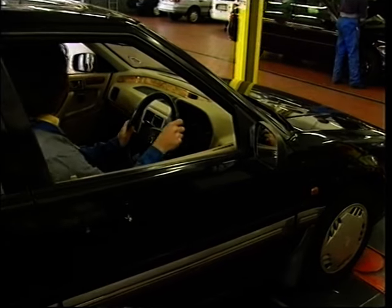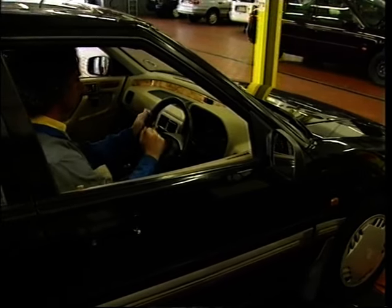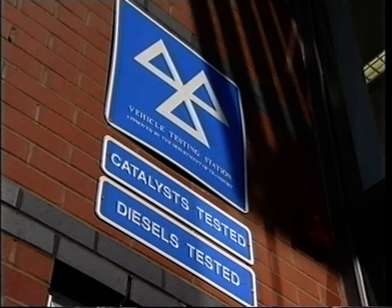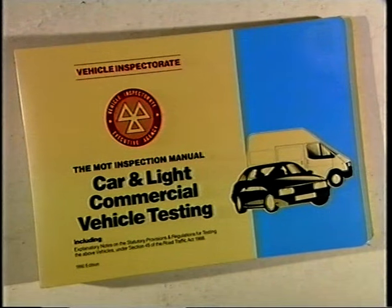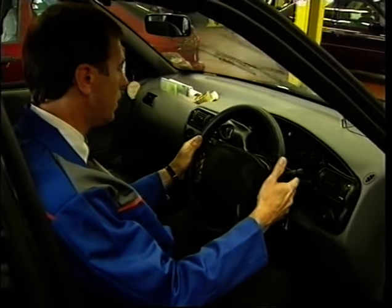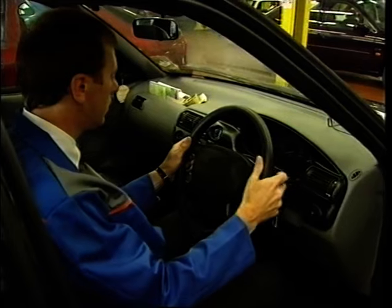This video is about getting into routines because testers need them to get it right. Getting it right is important because if you don't, the MOT test station might lose that. Procedure is very important. The procedure for the inspection is laid down in the tester's manual to assist the tester. It's important that he carries out this procedure so that he covers all aspects of the vehicle being tested, thus finding out any defects.